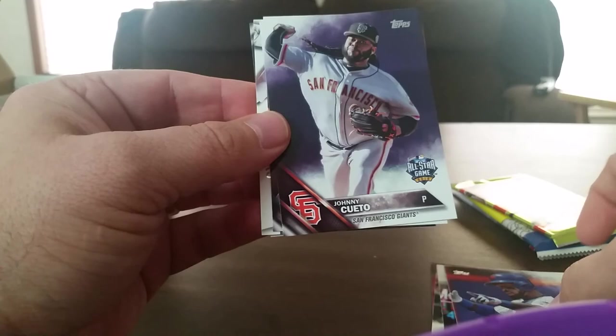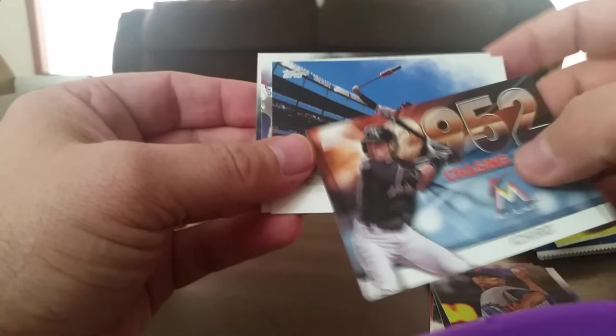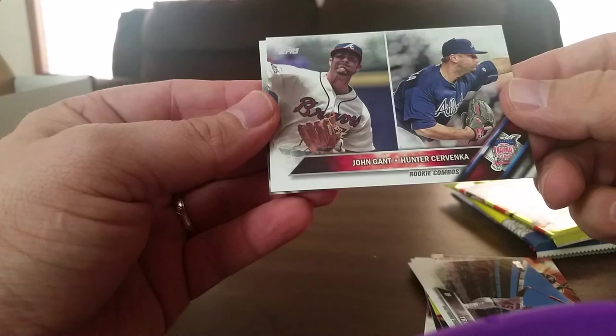Nice — Ichiro chasing 3000. Mark Trumbo. The rookie combo — Gant and Cervenka. And Jake McGee.